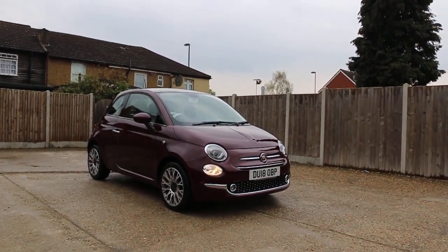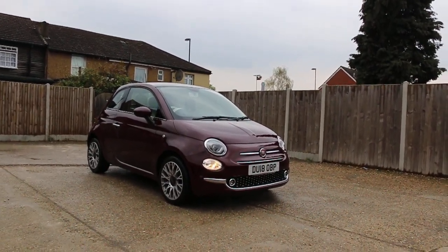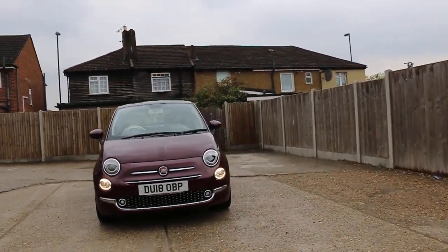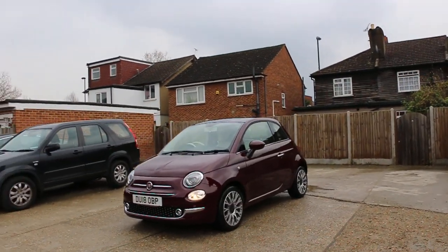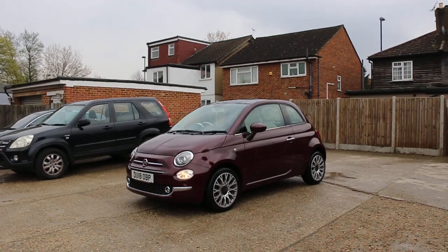Now available at McCarty Cars: Fiat 500, 18-plate, 2018, metallic red. The car has front daytime running lights, fog lights, alloy wheels, and a panoramic glass roof.